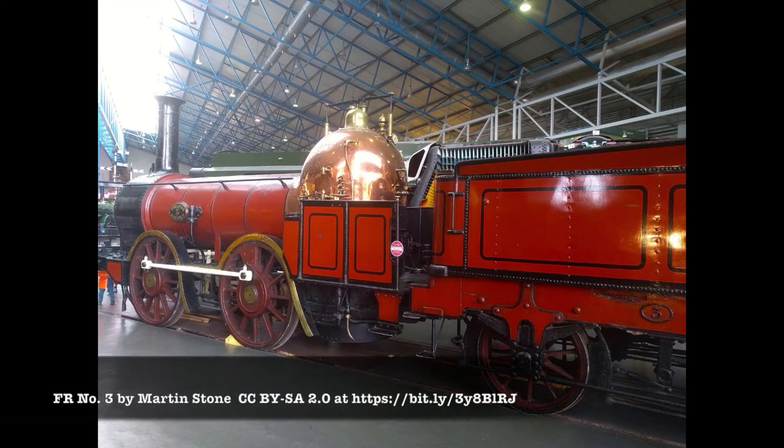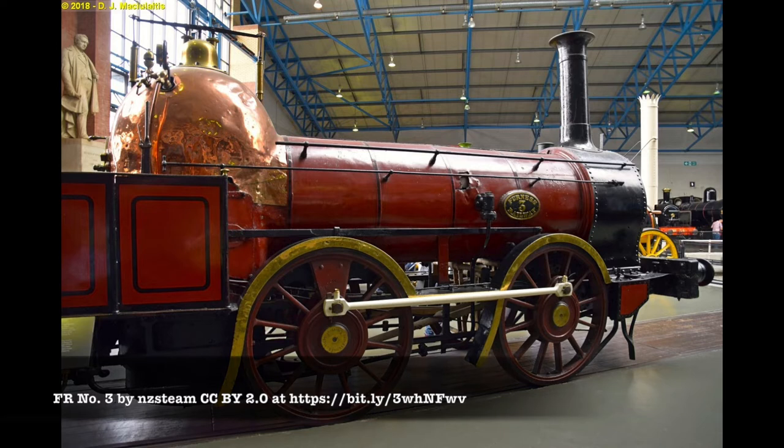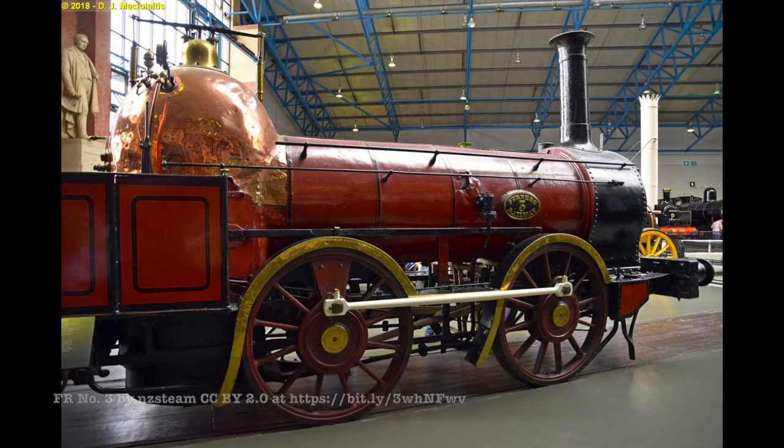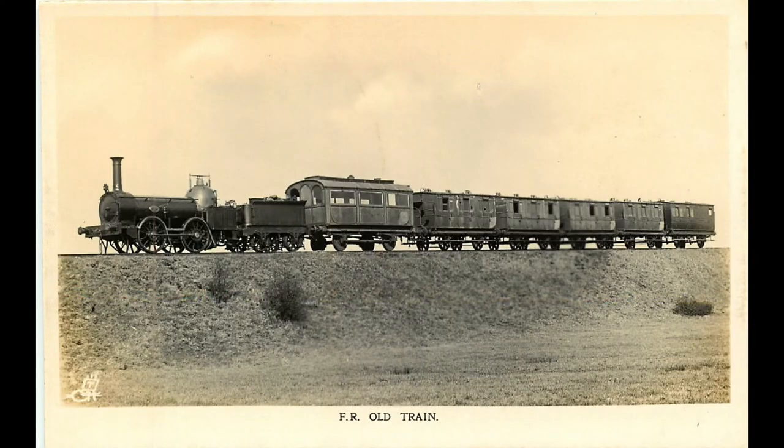These four engines hauled all the trains on the Furness Railway for the first six years of operation. Due to the domed shape of the copper firebox they became known as the Copper Knobs, with number three — the survivor of the original four — becoming known as Old Copper Knob. Old Copper Knob is said to have hauled the first passenger train on the Furness Railway in 1846 and ended its working days on Barrow docks.